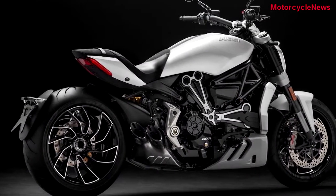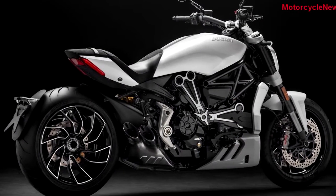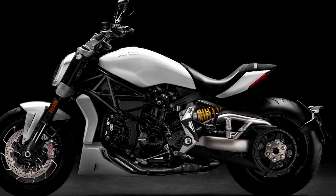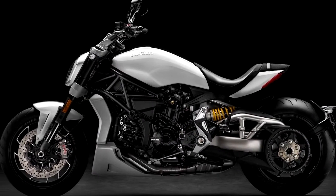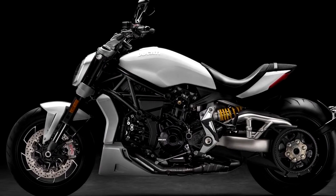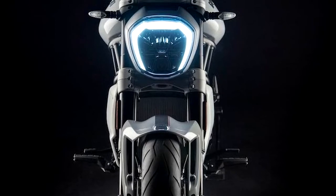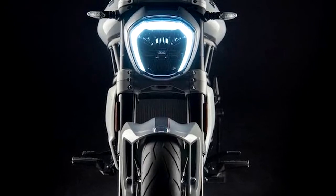Packed with electronics, including a ride-by-wire system that offers the choice of three riding modes — urban, touring, and sport — standard traction control, cornering ABS, and even a six-axis Bosch inertial measurement unit which calculates the lean angles and dynamics of the bike in motion.